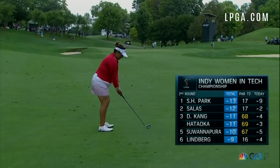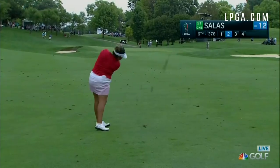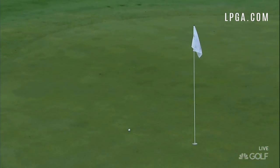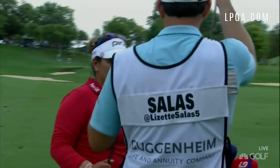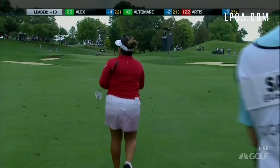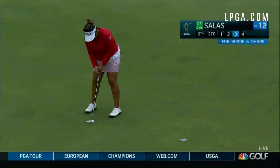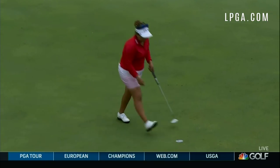Back on the ninth hole, the second round of the Indy Women in Tech Championship. Lizette Salas — second shot — and that is going to be just fine. Pretty straightforward hole at the ninth. She's got a chance to bounce back after that bogey at eight and get back into a tie for the lead. Salas for a birdie to tie the lead. Yes, well done.